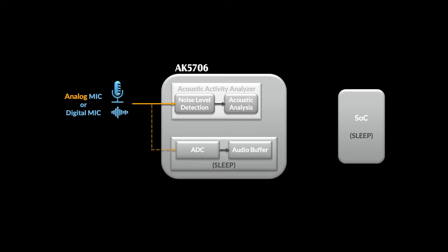Let's do a quick recap first. The typical use case for the AK5706 would be to use the Acoustic Activity Analyzer, or AAA, to intelligently listen for audio activity that you've deemed relevant. Check out parts 2.1 and 2.2 of our AK5706 video series for details as to how that works. Once we've identified an audio event that we care about, two things happen at the same time: we power up the onboard A to D converter and start recording very high-quality audio to our buffer.